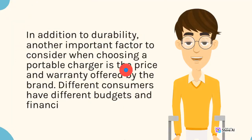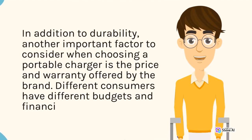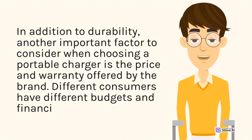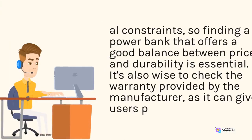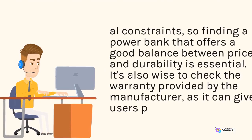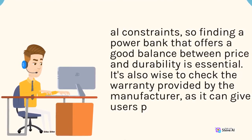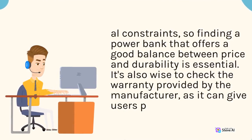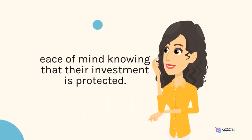In addition to durability, another important factor to consider when choosing a portable charger is the price and warranty offered by the brand. Different consumers have different budgets and financial constraints, so finding a power bank that offers a good balance between price and durability is essential. It's also wise to check the warranty provided by the manufacturer, as it can give users peace of mind knowing that their investment is protected.